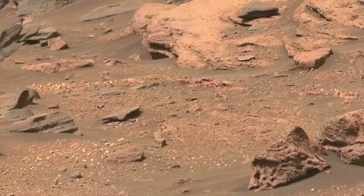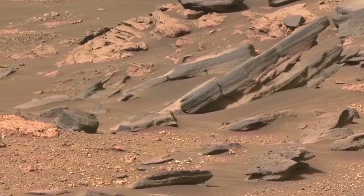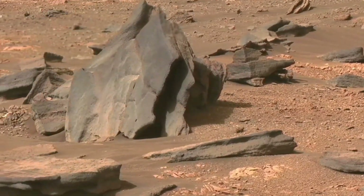The team discovered something unexpected: a piece of a thermal blanket they think may have come from the descent stage — the rocket-propelled jet pack that propelled the rover down on landing day in 2021. This was shared via the rover's Twitter account.